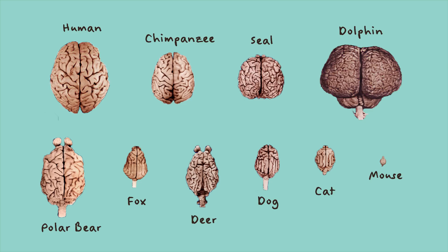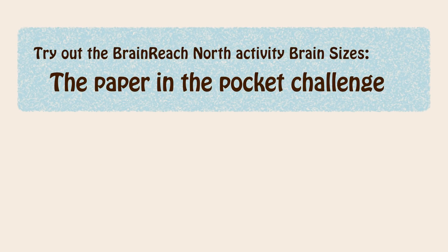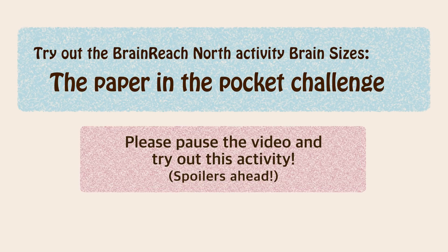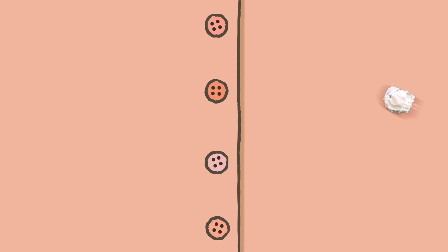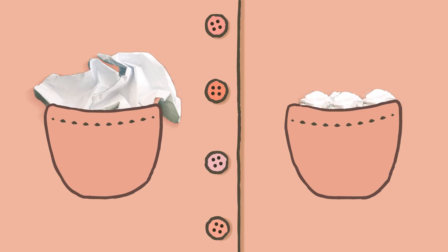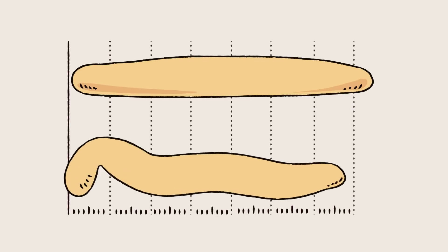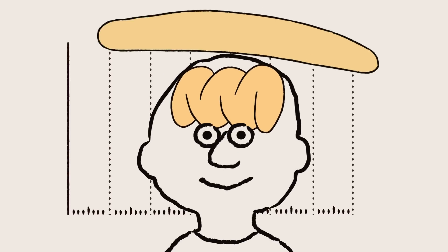Why do some brains have many wrinkles while others have very few or none at all? Check out the Brain Rich North activity — the paper in the pocket challenge. What did you learn from the paper in the pocket challenge? The more crumpled and folded the paper is, the more you can fit in your pocket. The same thing applies to the brain: if your brain is very crumpled and folded, it can be bigger and still fit inside your head.